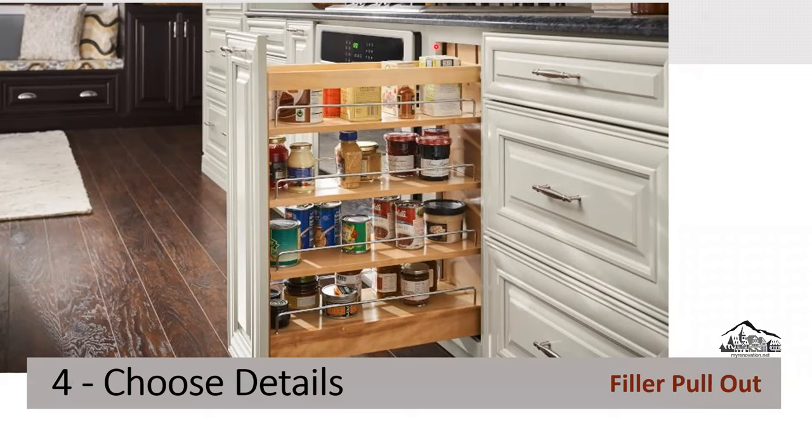Filler pull-out is a very neat feature I love. In the past, the filler — the space between the cabinet edge and the dishwasher or stove — was covered with a fixed panel that wasn't accessible. Now instead of wasting that space, we use a filler pull-out. For example, a spice rack filler pull-out makes great use of that narrow gap.